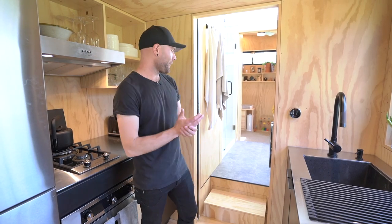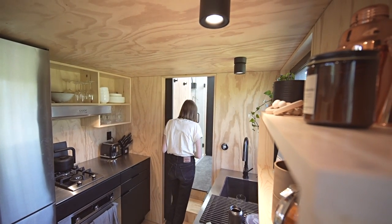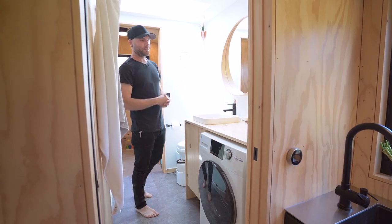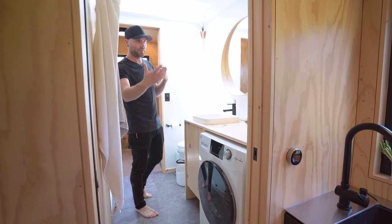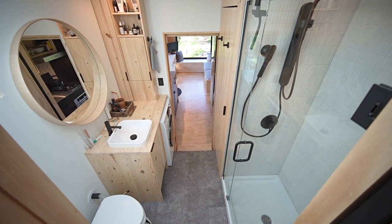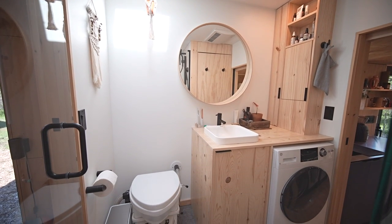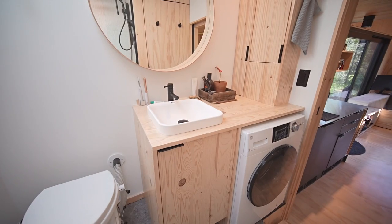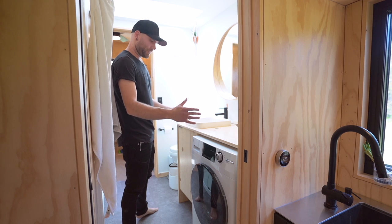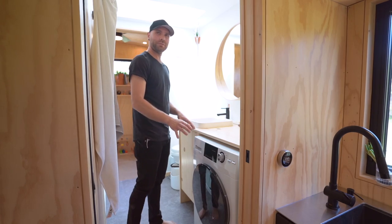We went with solid-core pocket doors, which means very minimal sound transfer between the bedroom in the back and the front room. The bathroom design follows the same Scandinavian minimalist theme, but we went for a more spa-like feel while also keeping it durable — that's why we didn't do plywood in here. We did a custom vanity and a matching medicine cabinet. We have a washer-dryer combo, which we primarily use in the summer because in the winter it uses a little too much power.